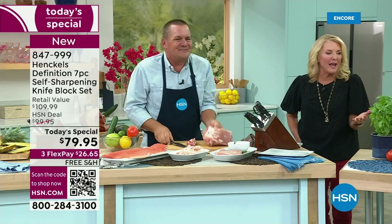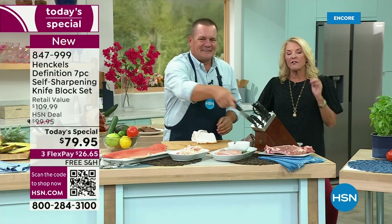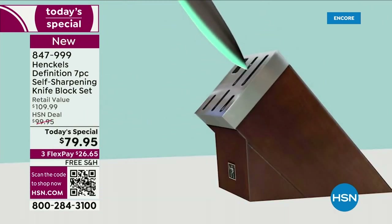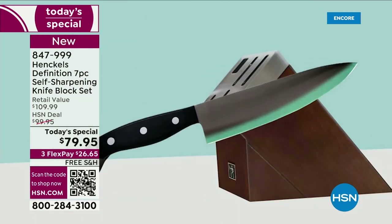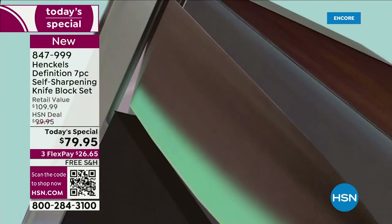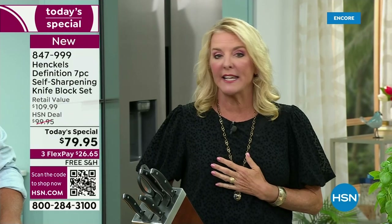That's just brilliant. When you take it back out, it sharpens itself. Imagine never having a dull knife — all you're doing is storing your knives. Think about it: you're just putting your knives away and you'll never have a dull knife again. Of all the self-sharpening Henkels sets we've sold, every single one has become a customer pick. Once you go to this, you're like, why would I spend money anywhere else when you can buy Henkels?